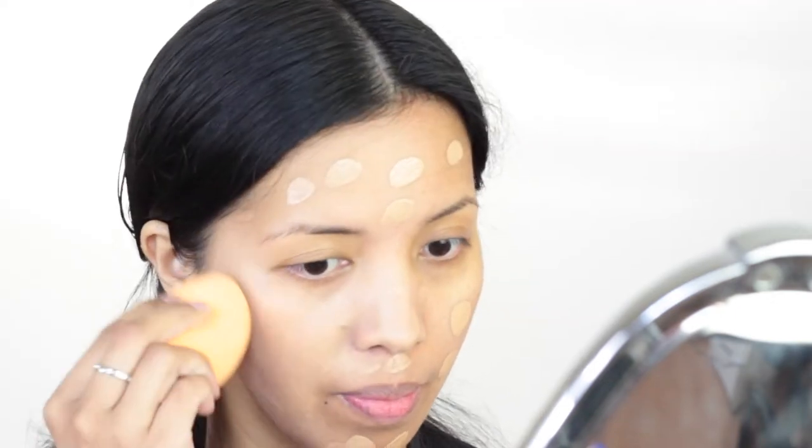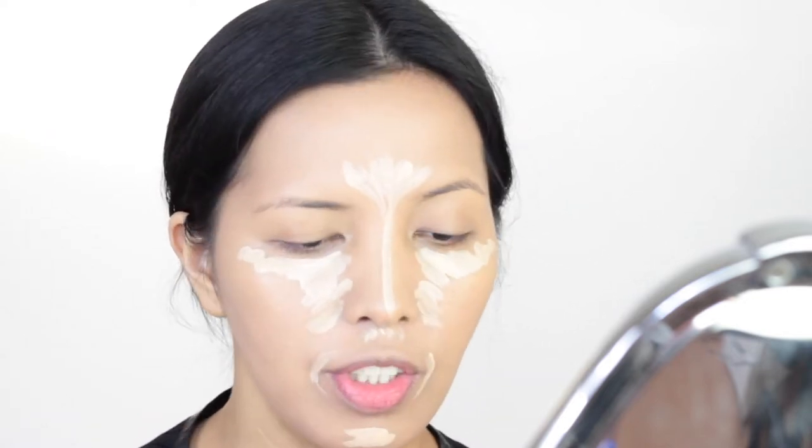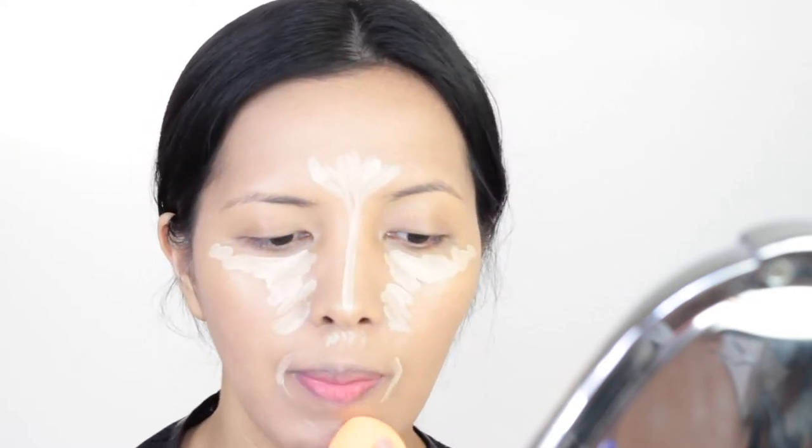Alright, so sa foundation, ang gagamitin ko — kasi meron to sa Pinas for sure — is yung Fit Me na Maybelline, specifically yung Luminous Smooth for normal to dry skin. I-apply ko siya using a sponge — ito yung Real Techniques Beauty Sponge. Okay, so nalagyan na natin yung foundation. Ngayon mag-concealer naman tayo — ang gagamitin ko yung waterproof na concealer ng Catrice, yung high coverage nila, ang shade na Light Beige. I think mahanap niyo siya sa SM. I-blend nyo siya gamit yung same sponge para walang aksaya — mas makakatipid kayo.